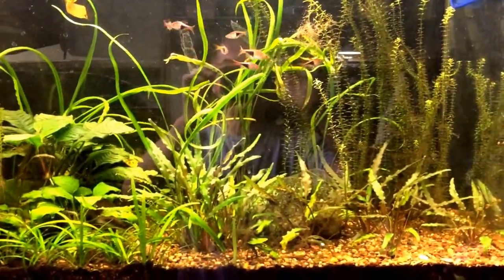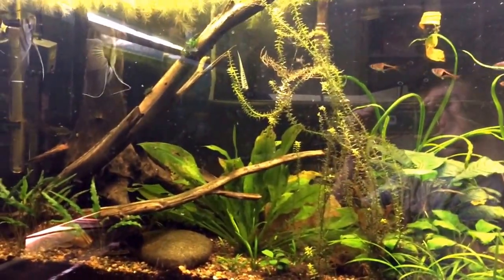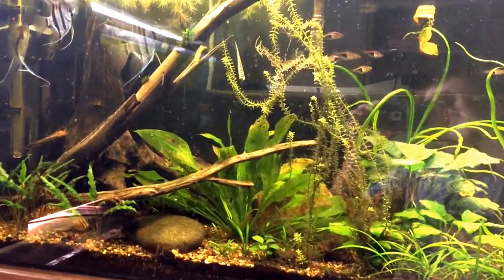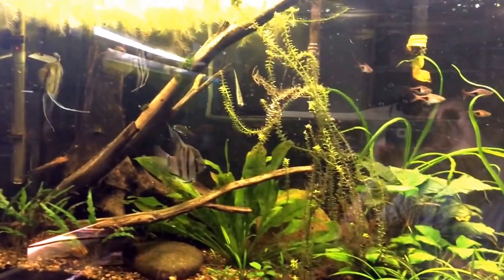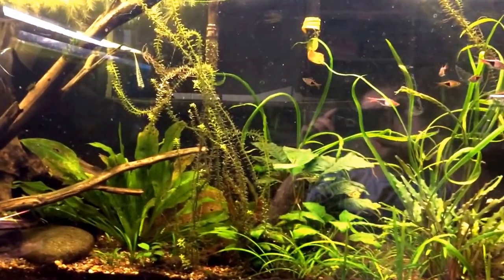Everything started to go really, really well — all the slow-growing plants are beginning to fill out the entire tank. Unfortunately, once everything starts growing really well, I start my countdown to college. This tank will no longer have the angelfish in it when I go to college; it'll just have the rasboras, and I'm pretty sure I'm just going to leave the plants in it.